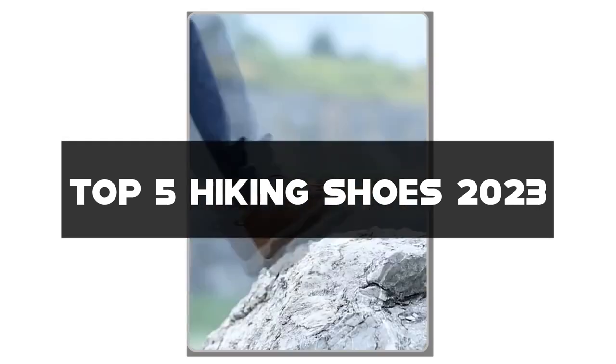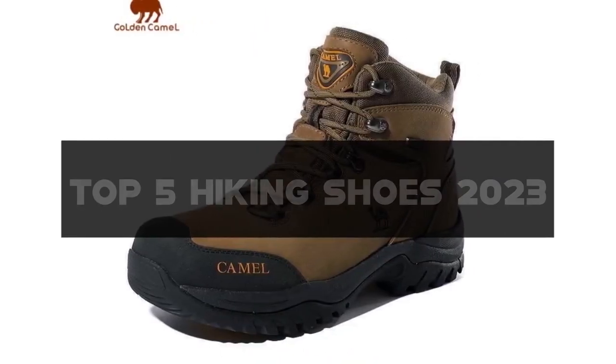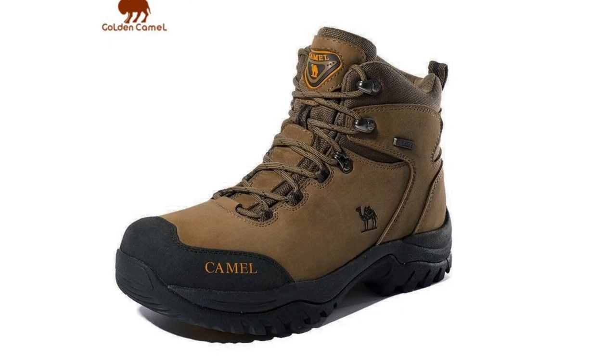Don't forget to like this video, subscribe to my channel, and hit the notification bell to stay updated on the best hiking gear. Let's lace up and hit the trails.